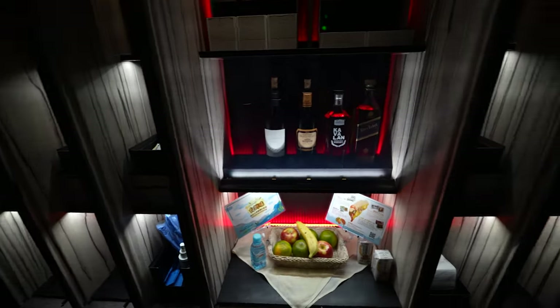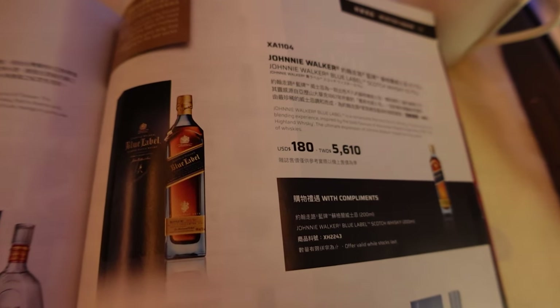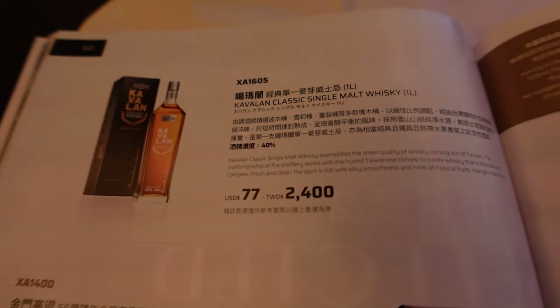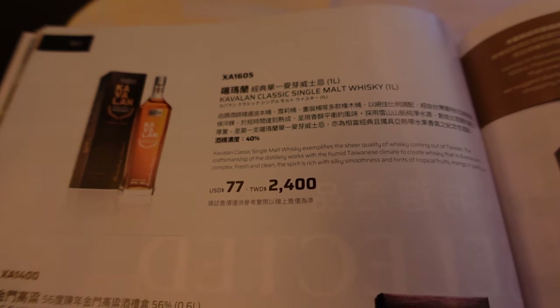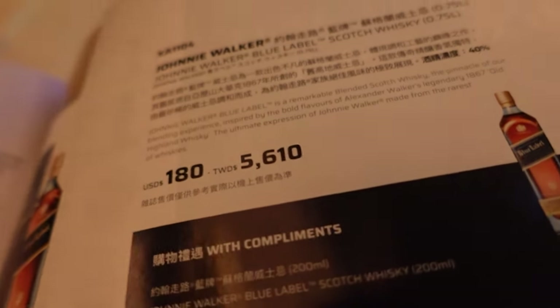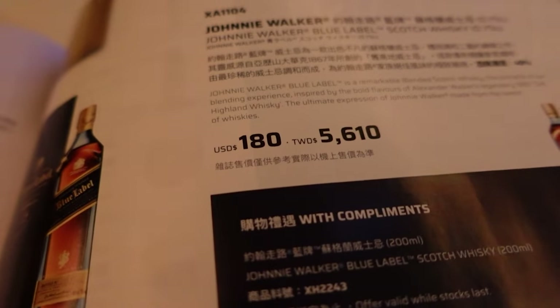For the pre-dinner service drink, I got some oolong tea. On board they do have Johnny Walker Blue Label — according to the duty-free catalog, the MSRP is $180. There's also the Calabon Classic Single Malt at $77 for a bottle and Choyo on board at $42. So the most expensive bottle on board is the Johnny Walker Blue Label at $180.